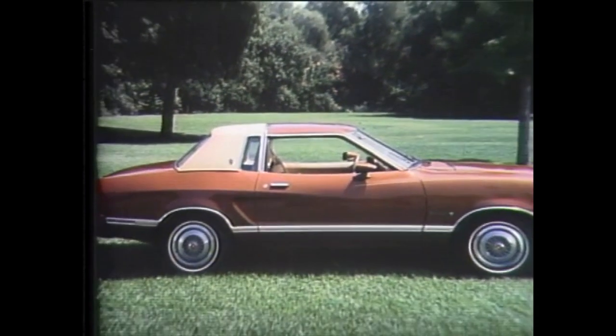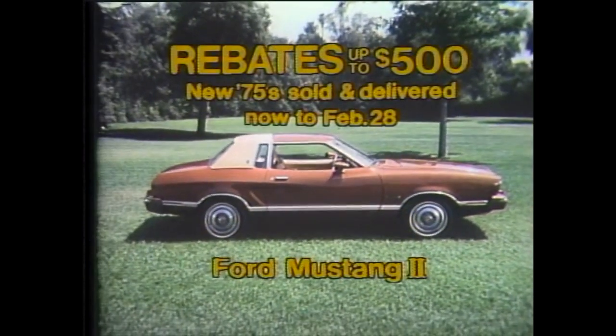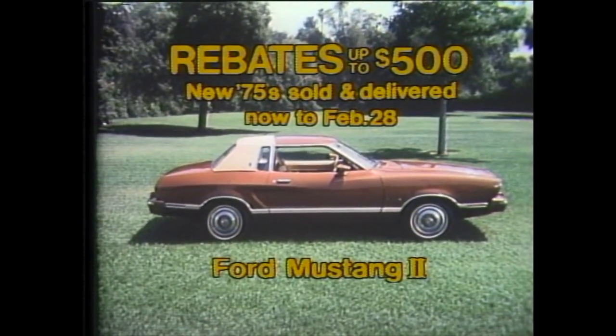Want an even smaller car? 1975's best-selling lineup is also at your Ford dealer, with cash rebates up to $500 from Ford. Ford means value, now more than ever.